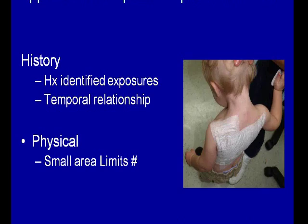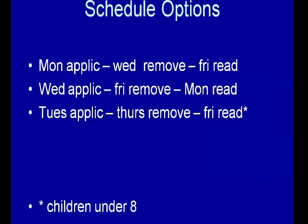In terms of approaching the patient: take a history, identify exposures, look for temporal relationships. Remember in pediatric patients you've got a much smaller area, so you have to be more selective. There are different schedule options — the Monday, Wednesday, Friday schedule. My favorite is a Wednesday application, remove on Friday, and read on Monday — it gives a slightly longer read. You can also do Tuesday application, Thursday removal, Friday read — a much tighter window. Sometimes we do that for atopic children who have flares of their atopic dermatitis during the patch test.